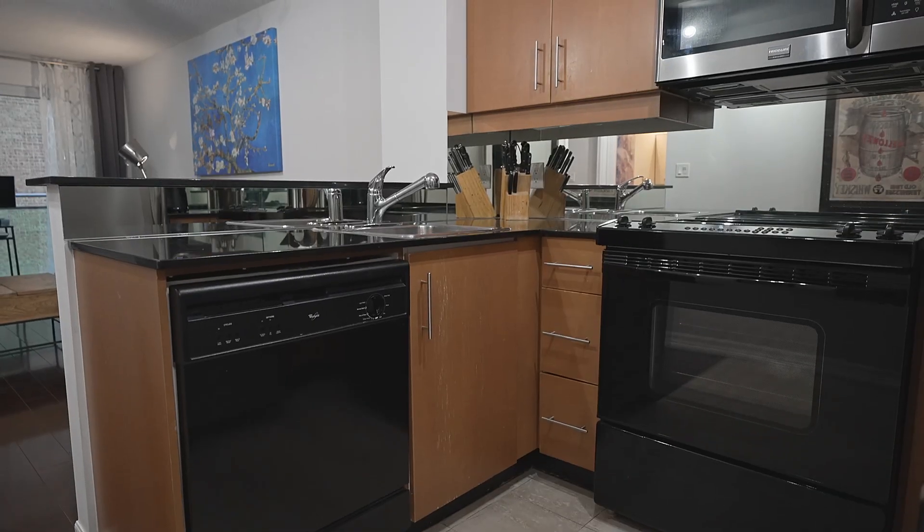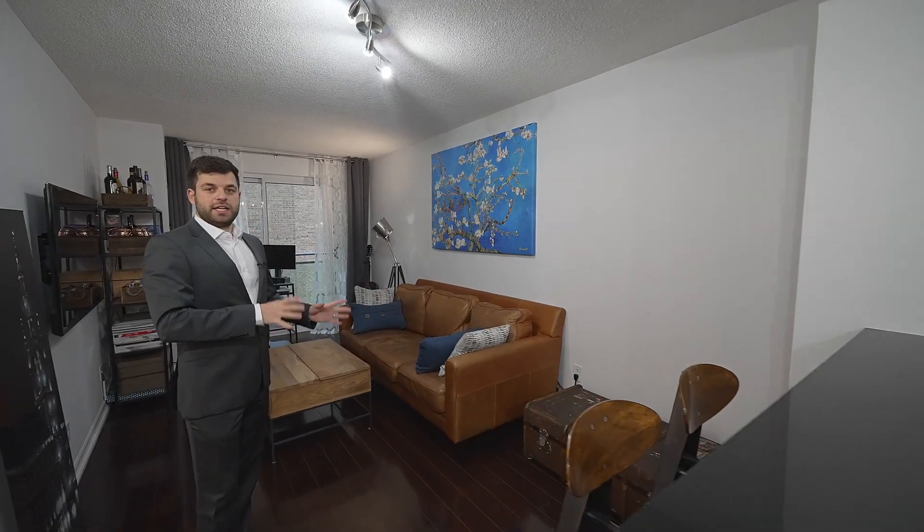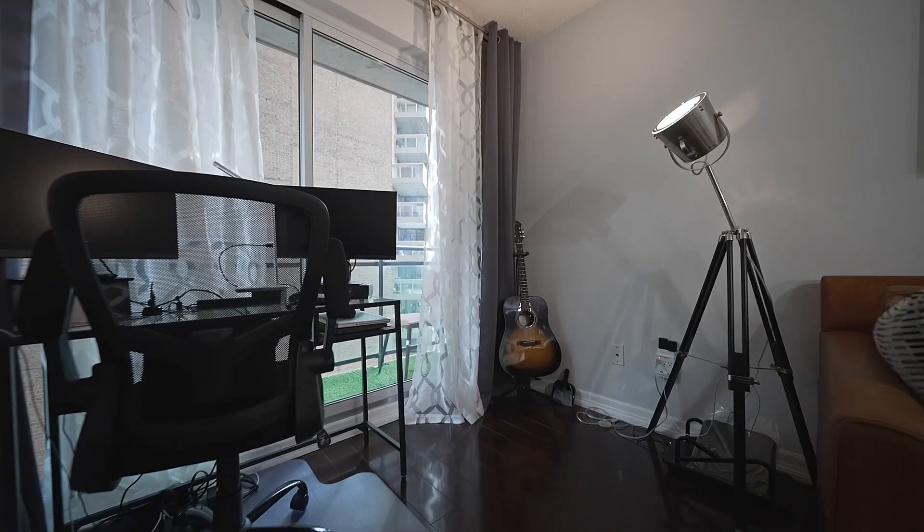Here in the kitchen we have granite countertops and full-size appliances. There's an eat-in bar here, and there's enough room for a dining table if the couch shifts down a little bit. Right off of the living area is the balcony.